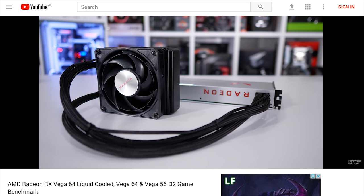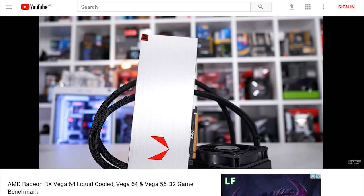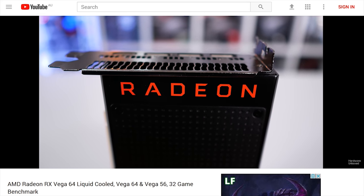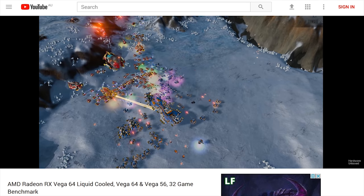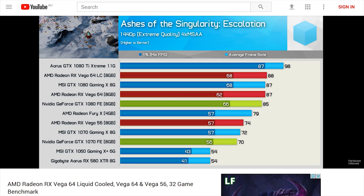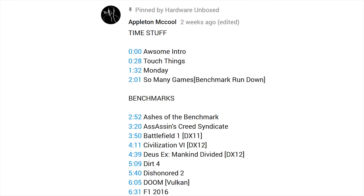While working on those videos, I was also slowly benchmarking my way through the Vega 64 review - boy, was it a grind. For this video we have not 25 games, not 30 games, but for some unexplainable reason 32 games - I have no idea what I was thinking. We have results for both the air-cooled and liquid-cooled versions of Vega 64, along with Vega 56 and a heap of other relevant cards across those 32 games. A big thanks to Appleton McCool for creating the video index - I honestly didn't have the energy to get it done.